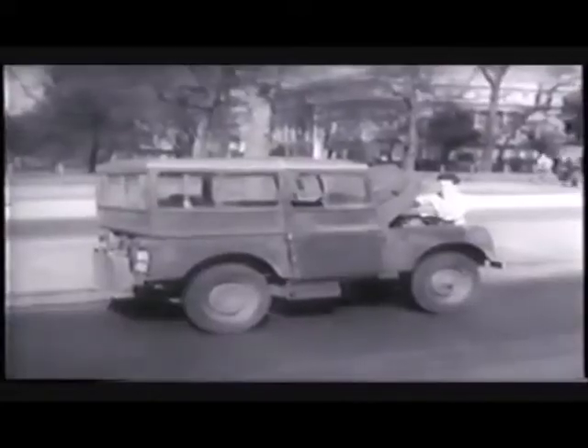So to its thousand and one other uses, the Land Rover can add the qualification of chaperone. Now Barbara plans a Land Rover trip to Moscow, where incidentally, one Land Rover has already been.